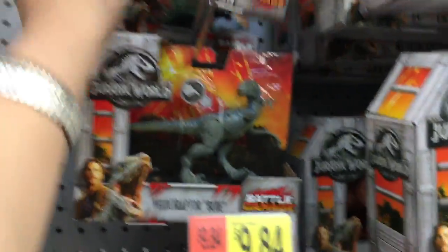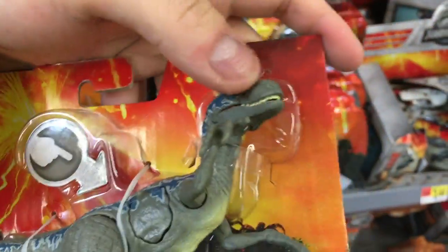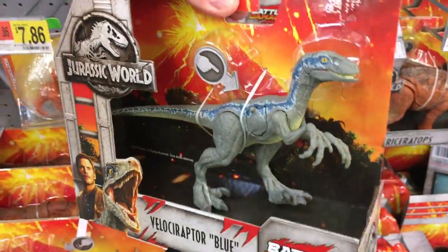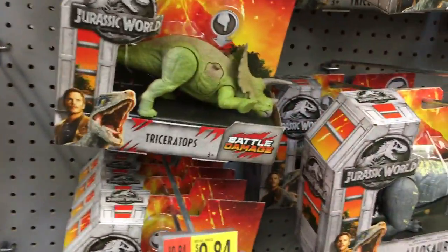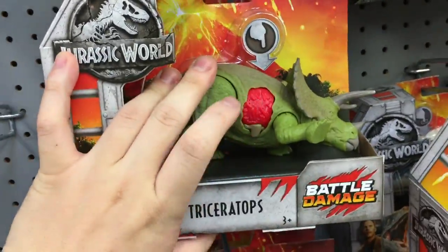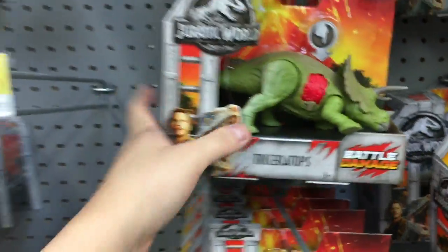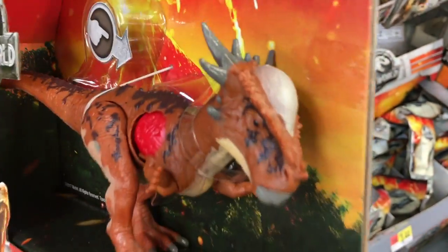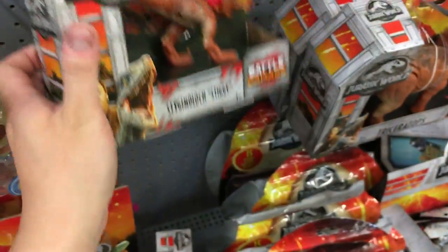These are more deluxe figures — they're a little more expensive versus the basic ones. We got Velociraptor Blue — that's a head turn. There we go, that looks better. Nice. Velociraptor Blue, and we've got a Triceratops here. More Triceratops — got a Stegosaurus too. Looks pretty cool, look at that.